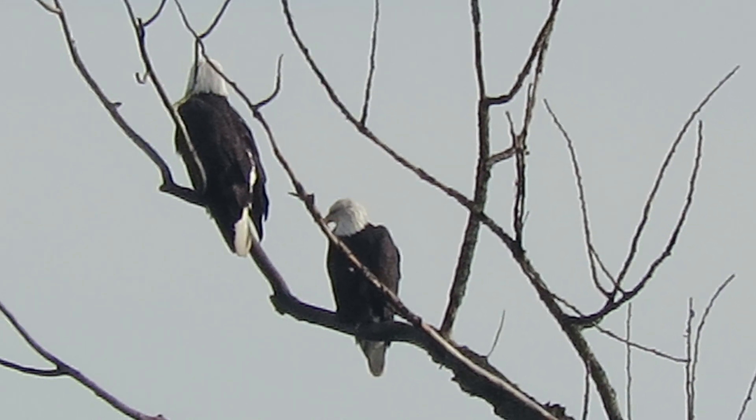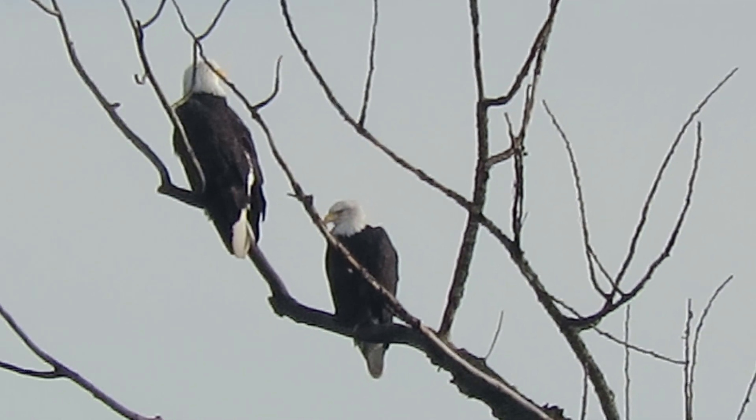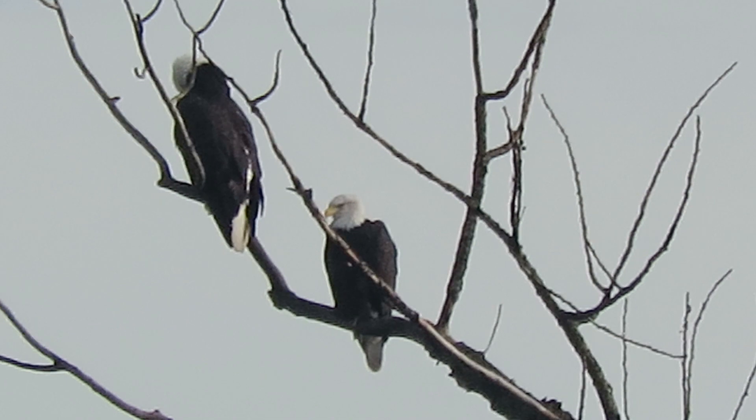It's a fairly distant shot for me but I'm using my Canon SX-60 PowerShot. I'm parked using my window mount. It looks like the female — the bigger one — is preening, and the male is just sitting there.